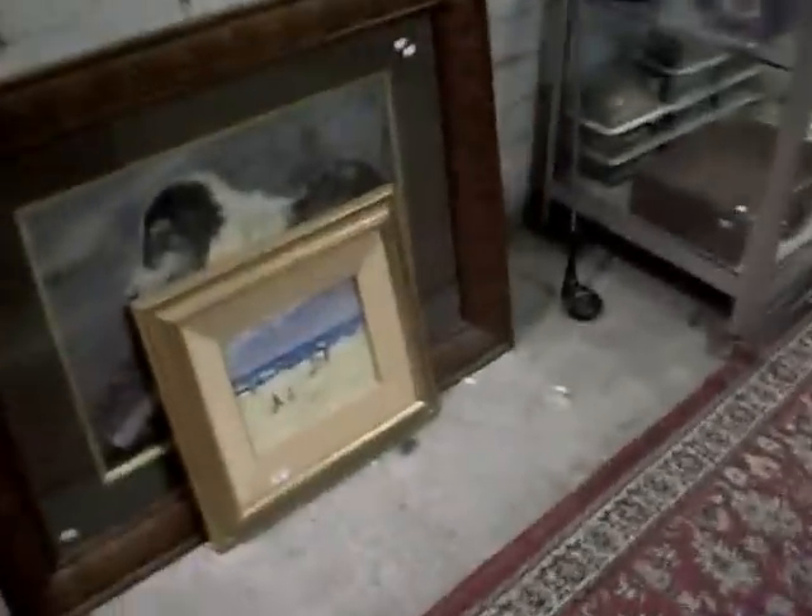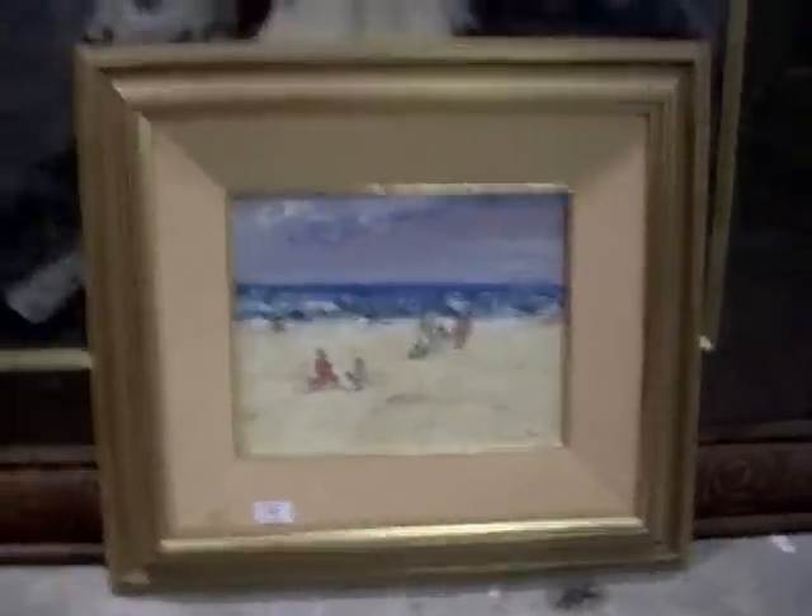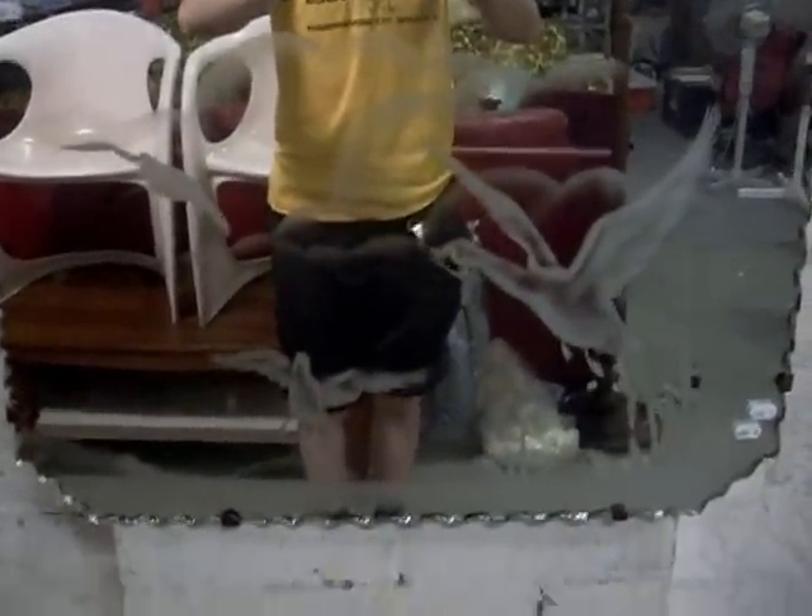Got some lovely paintings this week. We've got a few works by Donald Fraser who paints lovely little beach scene oils — this one here is a nice little example of his work. This Charles E. Britton British school watercolour is a stunning thing as well. Really like the little mirror with the frosted birds.